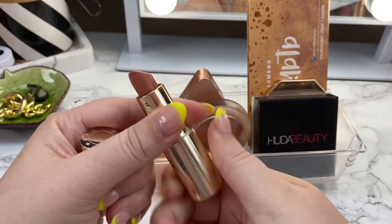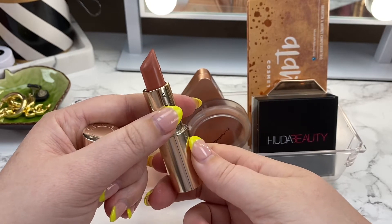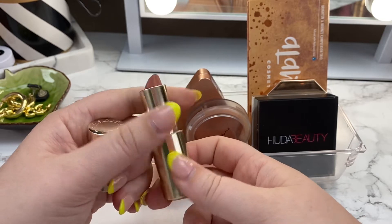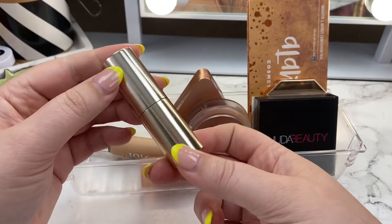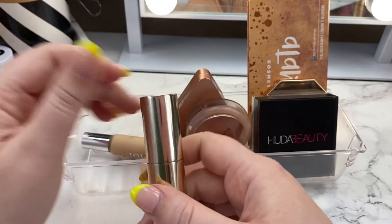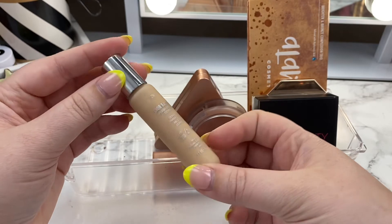I also had the shade Dune and my Becca lippy in this rotation. I used it two or three times, which was the goal — just to be more mindful about using it. I really love this shade; it's usually a staple for me in the summer. I'm going to go ahead and rotate it out though.